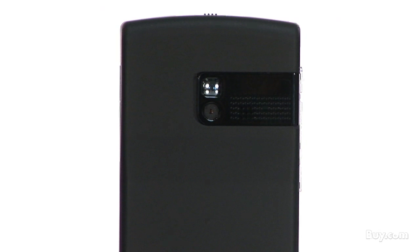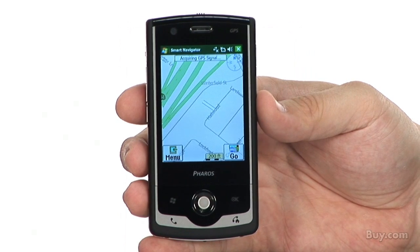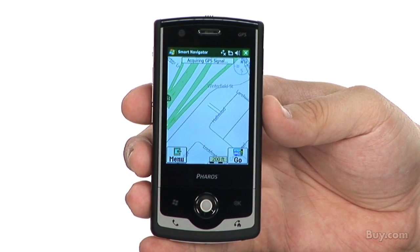There are two onboard cameras: a 2-megapixel digital camera for recording pictures and video, and a 0.3-megapixel camera for video conferencing. The unit also comes with the Ferros proprietary Smart Navigator software, which is a server-based travel information and navigation service.